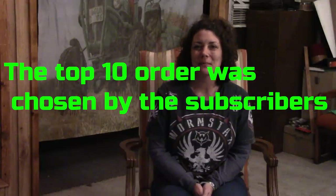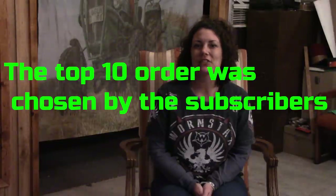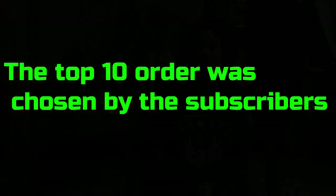Hi everyone, welcome back to another episode of Crazy D's Equipment. Today we're going to take a look at the top 10 video for Crawler Tractors.